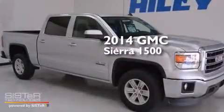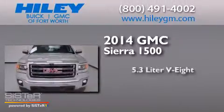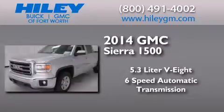This is a brand new 2014 GMC Sierra 1500. It has a 5.3-liter eight-cylinder engine and a six-speed automatic transmission.